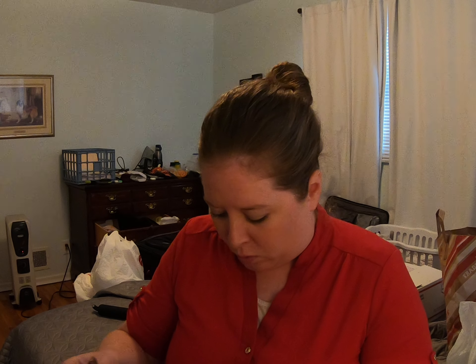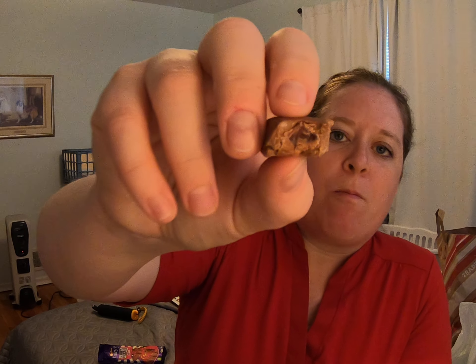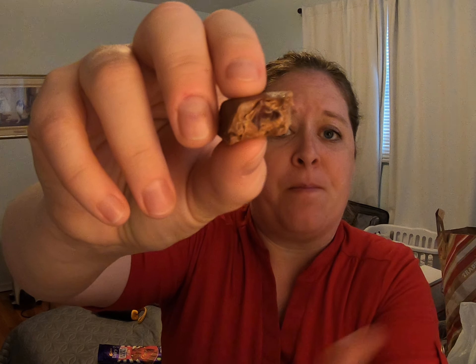Cadbury is really good, by the way. Let me take a bite and show you the cross-section. You can't really see it well, but there's a jelly bean right there. Sounds like a weird combination, but it's actually really good.